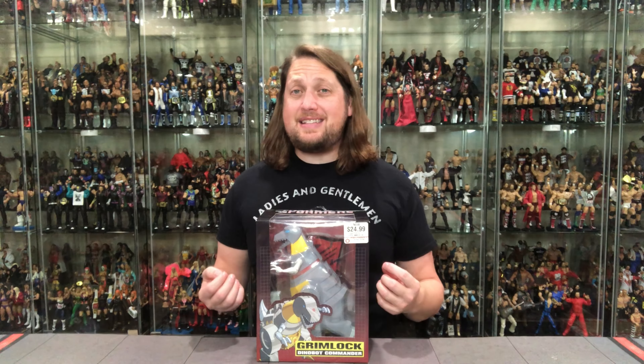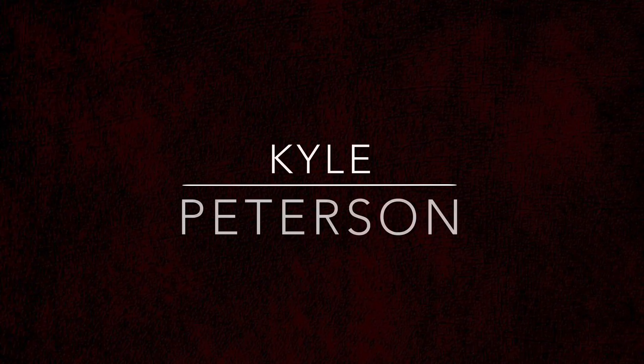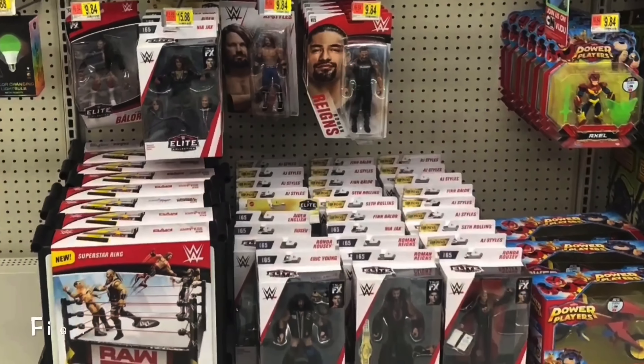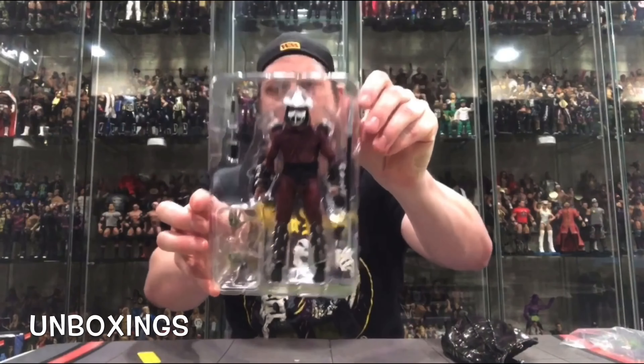Today on the channel, Long Game Players Unite as we take a look at the PCS Statue of Grimlock. Welcome everyone.